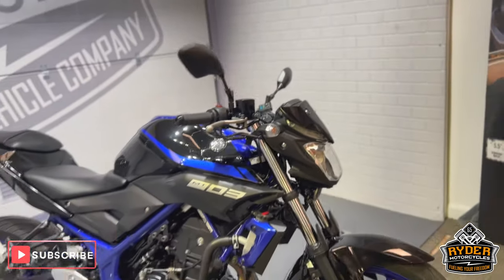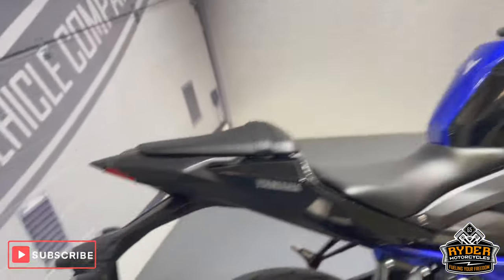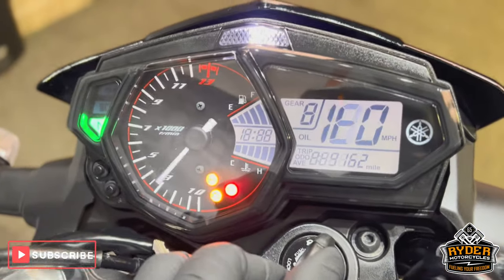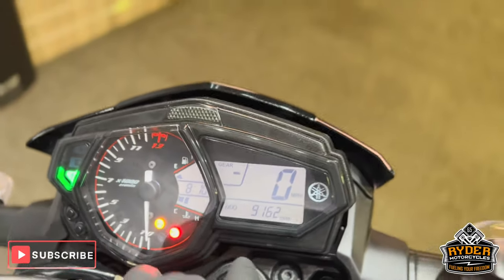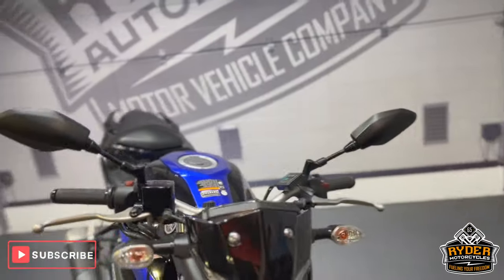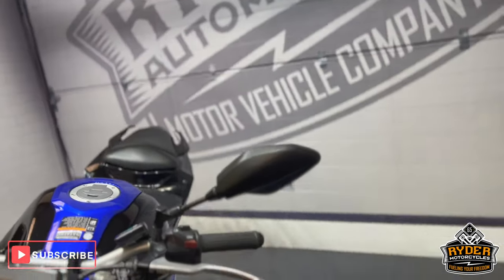Today we've got this really nice Yamaha MT-03. It's a 67 plate, the mileage is 9162. It's a final walk-around video of the bike just to show you anything that comes across in the valuation, or any extras that are on the bike.